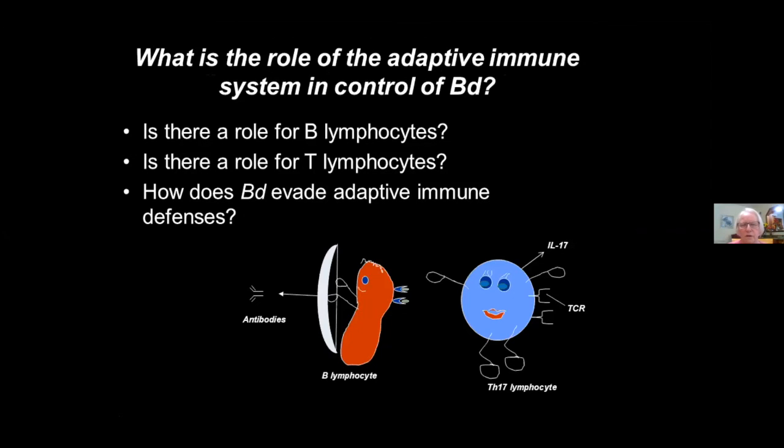Now I'll switch gears and talk about the adaptive immune system. When the pathogen is infecting the epidermal cells, the patrolling immune cells should recognize it as foreign and begin to respond. We've asked: is there a role for B lymphocytes? Do the antibodies in the mucus play a role? Is there a role for T lymphocytes? And when the skin defenses seem inadequate, how does BD get around it — how does it evade those adaptive immune defenses?